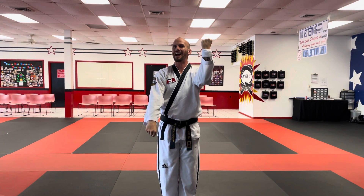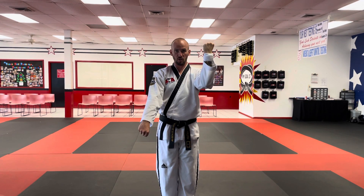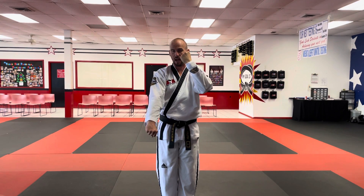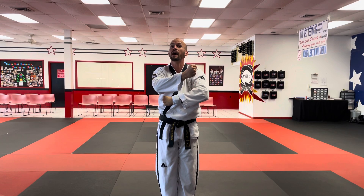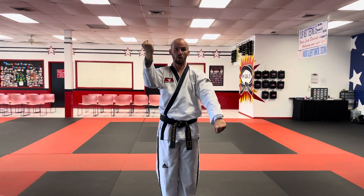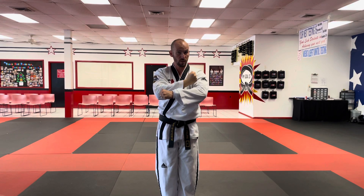There is such a thing as a side high-low block, and we'll cover that on another day. So this is my chamber — palms in, palms in. When I switch, both hands are making a circular motion. The top hand that is going down is going to come on the inside, while the bottom hand that is going up is going to travel on the outside.